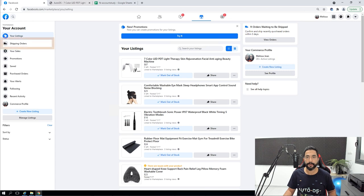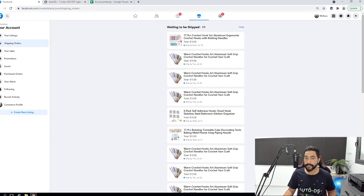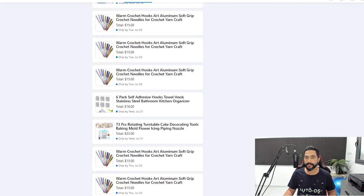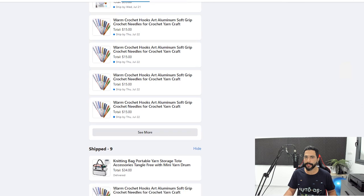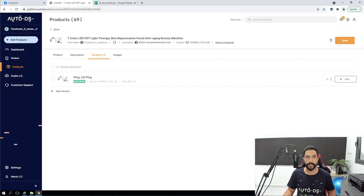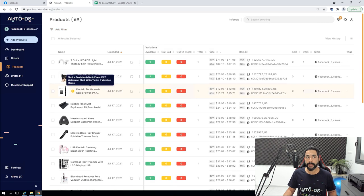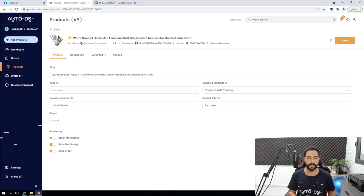On my Facebook Marketplace account I'll click on shipping orders so you can see the new orders I got. I have a variety of products selling, but there is one product that's really becoming a bestseller — these crochet hooks. Let me show you this product. I'll go back to AutoDS and search for that product. Here we go — warm crochet hooks, art aluminum soft grip. So it's this product.